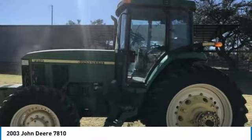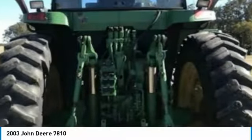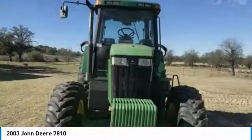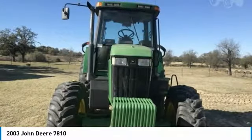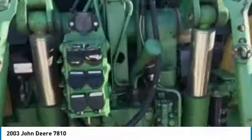This durable tractor has been very well maintained, which has enabled its work-ready condition. This John Deere 7810 tractor comes fully loaded with options and features that are perfect for any hard-working individual. Nothing runs like this John Deere 7810 tractor.